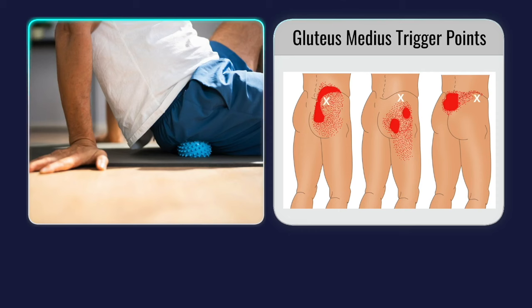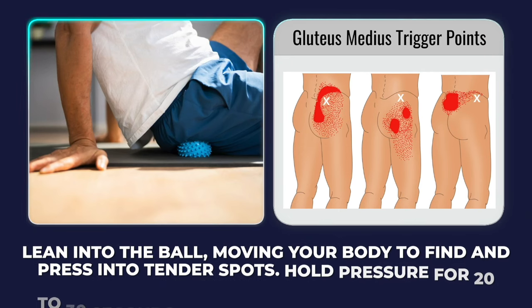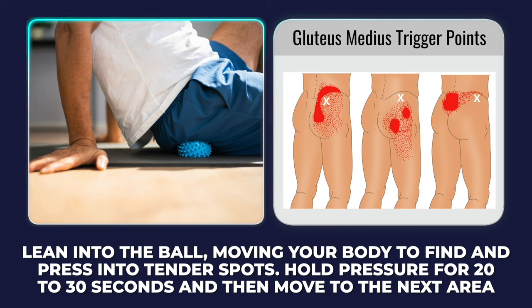The other way to do this is with a tennis ball or a massage ball. Place the ball under your glutes while sitting on the floor. Lean into the ball, moving your body to find and press into any tender spots. Hold pressure for 20 to 30 seconds and then move on to the next area.